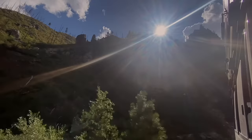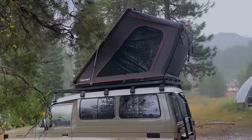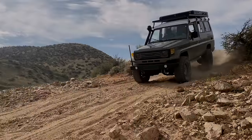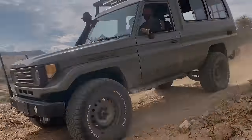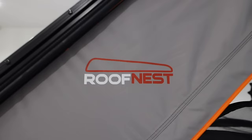In this video, we take this inexpensive rooftop tent on a 500-mile overland trip. We test it in the rain, sleet, and even in the heat, and we try to get answers for all of your questions. Then we compare it side by side to this more expensive rooftop tent and show you the differences.